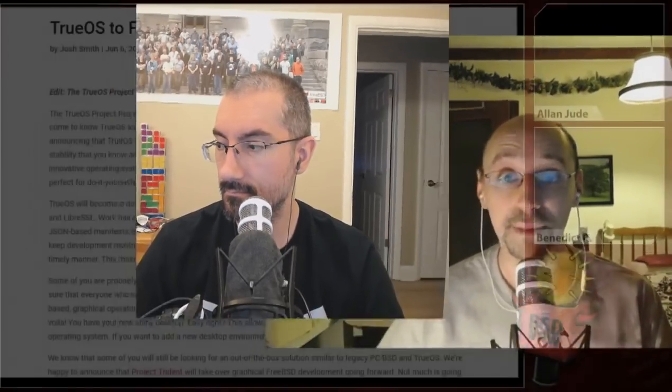Hello, I'm host Benedikt Reuschling, and I'm Alan Jude. We are back from BSDCAN. I'm just a little bit jet-lagged — it's just two days since I landed, so I'm right back in the show. Alan is with me as well, so we should get right into the headlines. But before we talk about the cool stuff that happened at BSDCAN, we have other news from TrueOS — they're focusing on core operating systems.